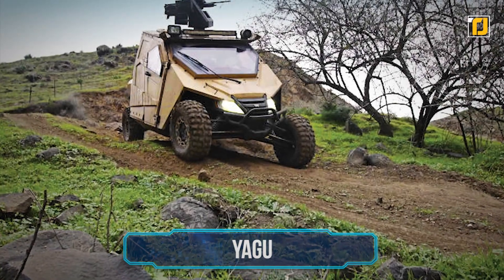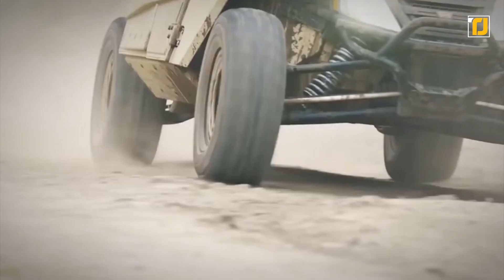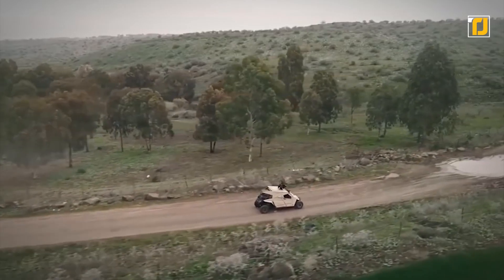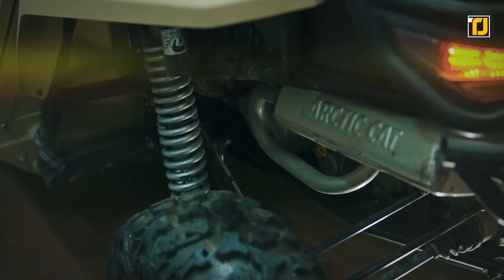Number 9: Yagu. Yagu is an extreme-terrain, ultralight-armored vehicle from Israeli company Plassen. Small, nimble, and amazingly capable, this 1.48-ton vehicle was created with only a 95-horsepower engine.